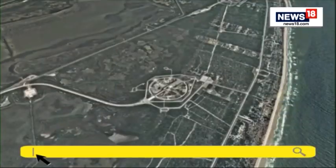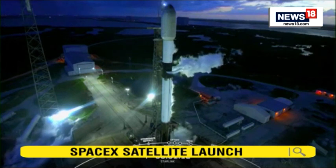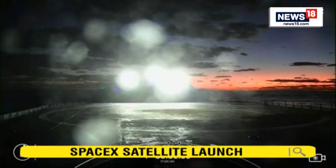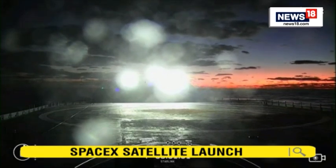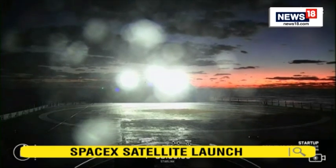The booster on your screen is flying for its fourth time today, having previously flown the SES-22 and two previous Starlink missions. We will be attempting to recover this booster after liftoff and stage separation on our drone ship named A Shortfall of Gravitas, which you can see out there on the Atlantic Ocean.